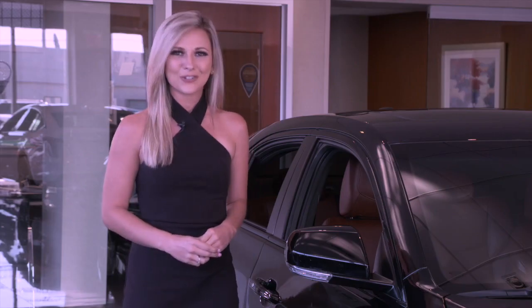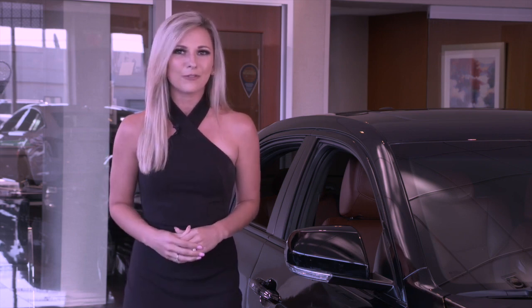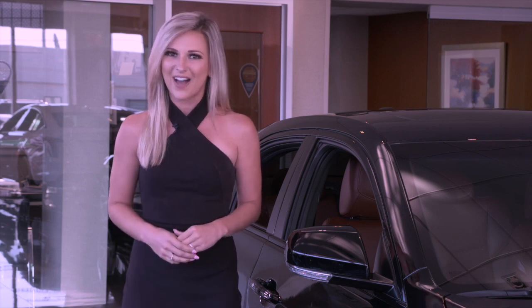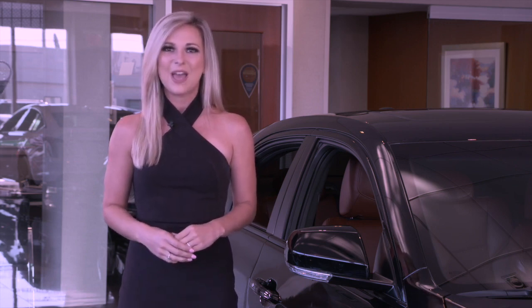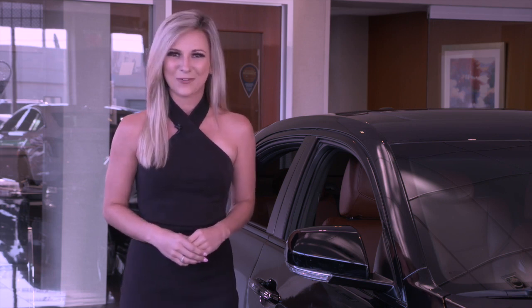With numerous colors, trims, and wheel packages to choose from, and with even more powerful future Blackwing CT4V and CT5V models on the horizon, make sure you contact Delaware Cadillac for your next V-Series Cadillac. Thanks for watching.